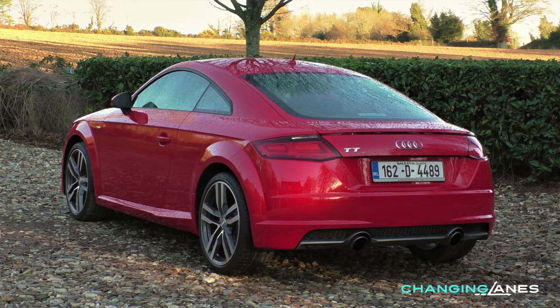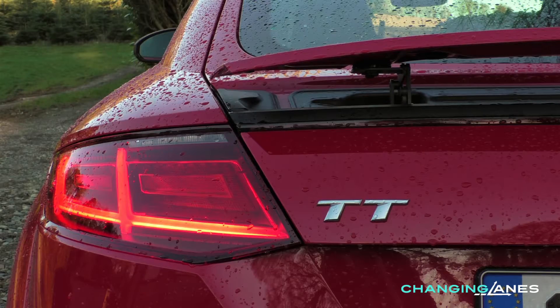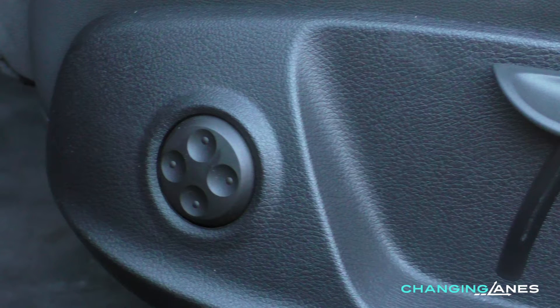S line additions also include sportier bumpers, side skirts, rear diffuser, 19 inch alloys, LED lights front and back, electric lumbar support, and auto lights and wipers.